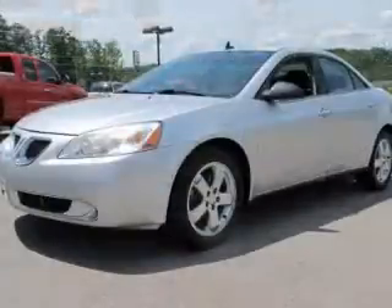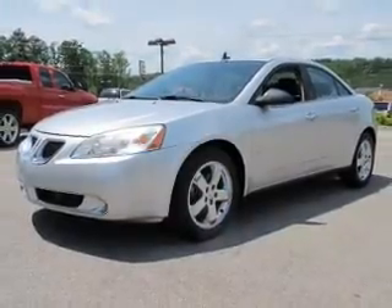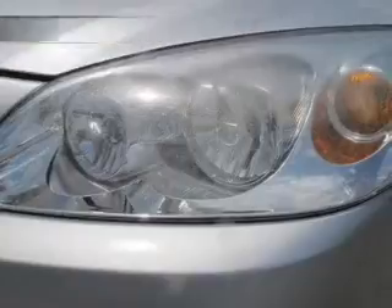Power door locks, power windows, cruise control, an AM-FM stereo with a CD player, a satellite radio, power mirrors, and an alarm system — if safety is a high priority, rest assured knowing these top safety components are included.